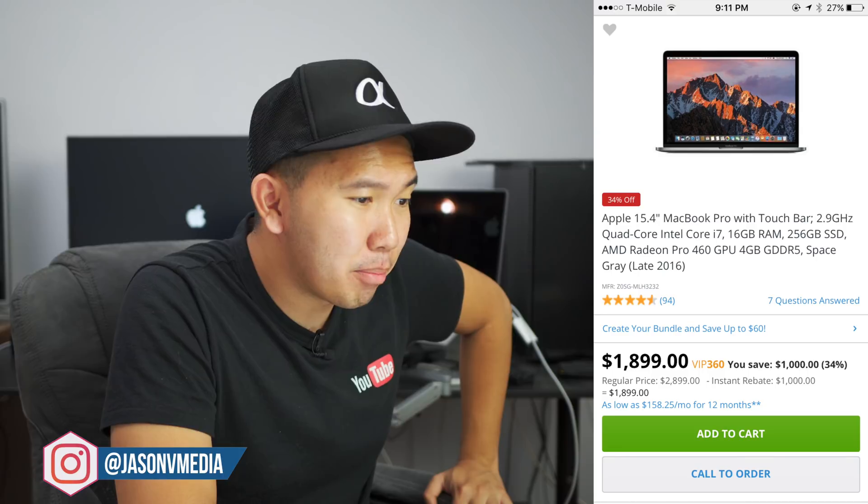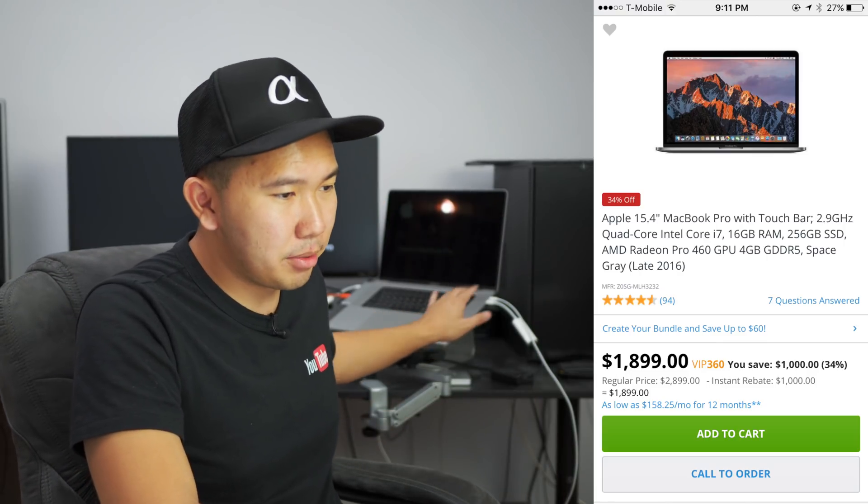You can get a pretty high-end MacBook Pro on Adorama. It's the MacBook Pro with Touch Bar, late 2016 model, 2.9 gigahertz quad-core i7, 16 gigabytes of RAM, 256 gigabyte SSD drive. What's pretty dope is you have the AMD Radeon 460 4 gigabyte GDDR5. The original price is $2,899, but you can get it for $1,899 — almost $1,000 off.